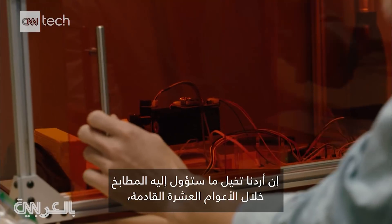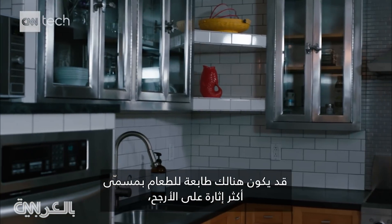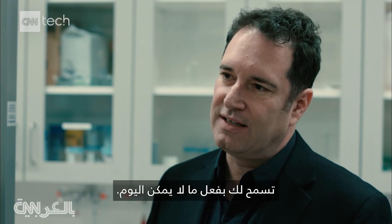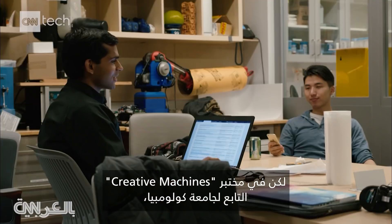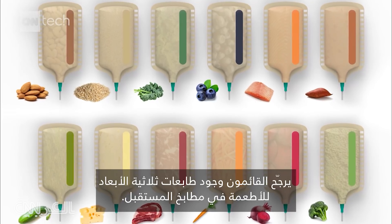If I try to imagine what your kitchen would look like in 10 years, it might have an extra appliance that it doesn't have today — a food printer, or maybe a sexier name for it. It allows you to do things you can't do today. It's easy to dismiss 3D printing food as a novelty, but at Columbia's Creative Machines Lab, they're predicting that your future kitchen may have a 3D printer.